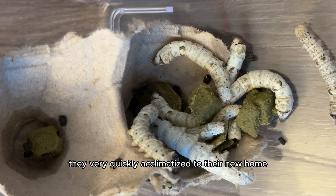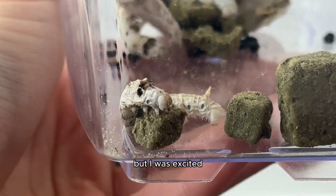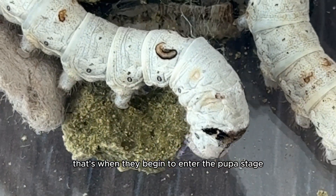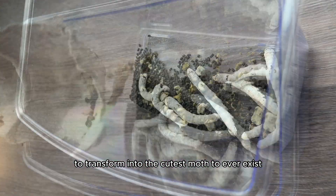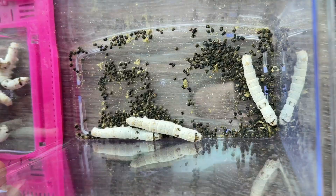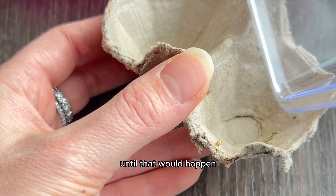They very quickly acclimated to their new home and they definitely ate a lot every day. After three to four weeks of eating, that's when they begin to enter the pupa stage to transform into the cutest moth to ever exist — trust me on that one. The moth is no bigger than a couple of inches.